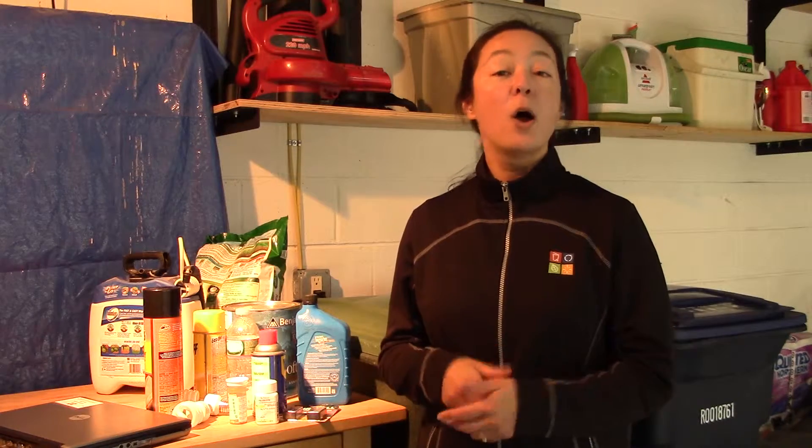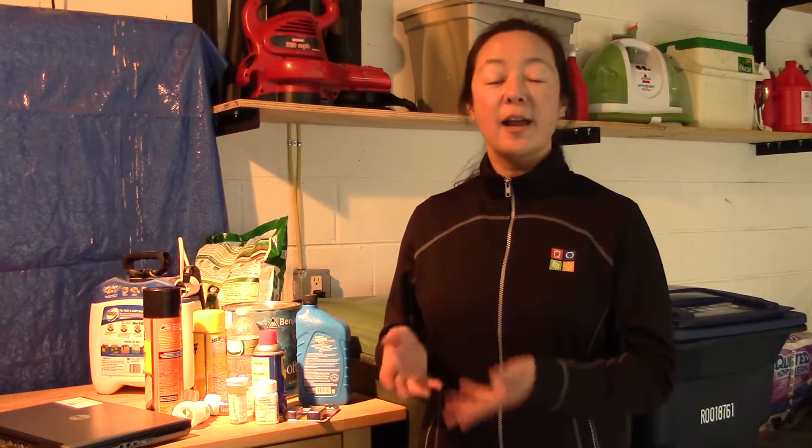Hi, I'm Ann Germain with the National Waste and Recycling Association, and today I want to talk to you a little bit about what to do with some of those items that you run across as you clean out your garage or your house.